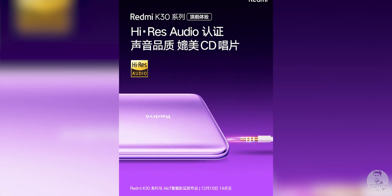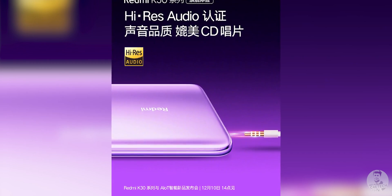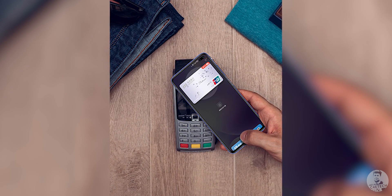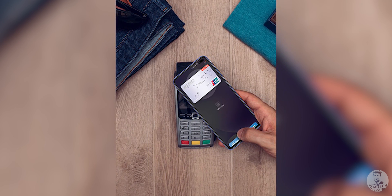The headphone jack is still present, there is support for memory expansion via microSD, and both phones come with NFC support too.